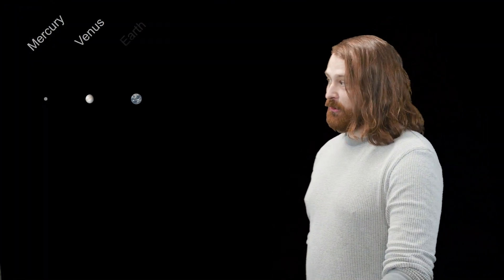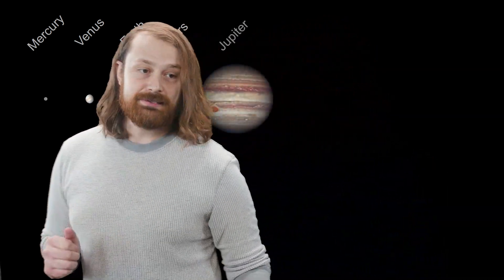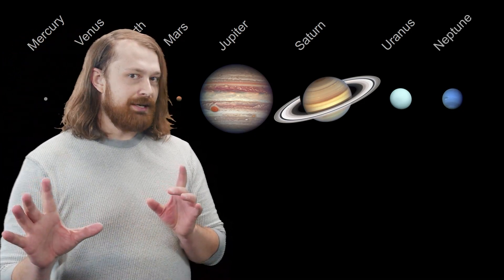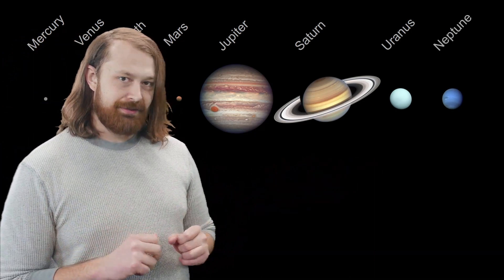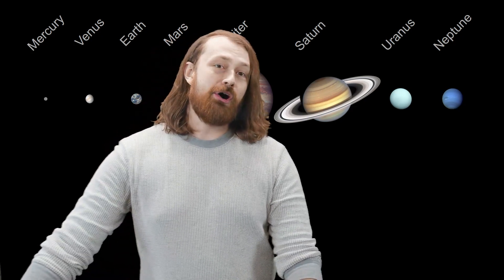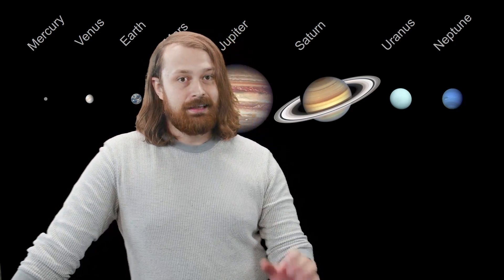Now these inner planets are Mercury, Venus, Earth, and Mars. These are terrestrial planets, meaning they are rocky and physical — you can go touch them and they have solid ground. The other planets in the solar system are the gas giants: Jupiter, Saturn, Uranus, and Neptune. You might notice there's no Pluto on the end. Poor Pluto was demoted to a dwarf planet back in August of 2006, which was nearly 20 years ago everyone.